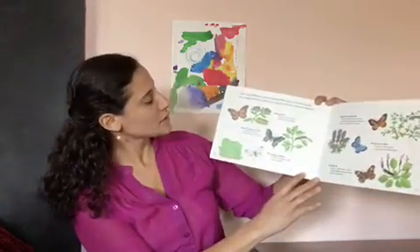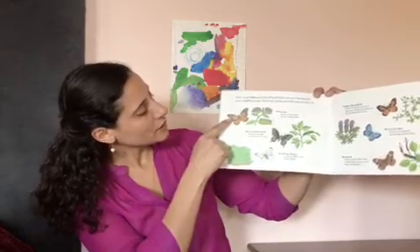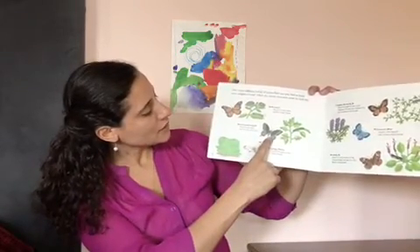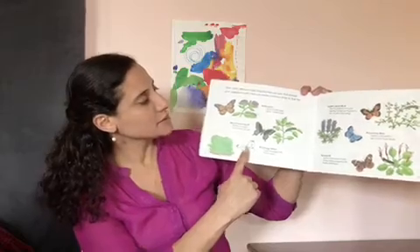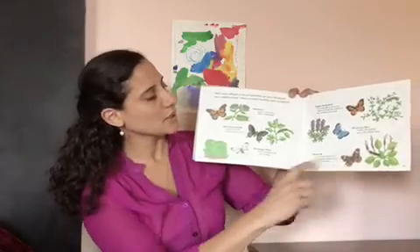Here are a few other kinds of butterflies that you might have seen: a monarch, a black swallowtail, a cabbage white, a dog-faced butterfly, common blue, and a buckeye.